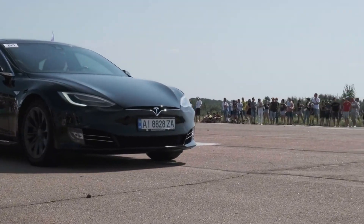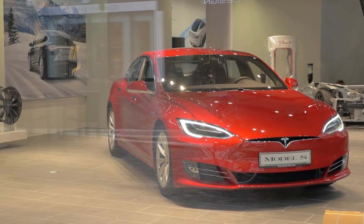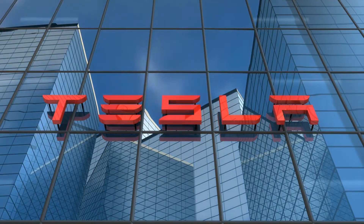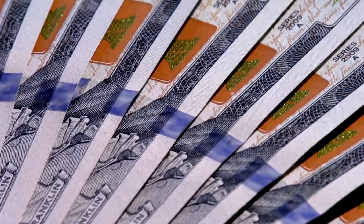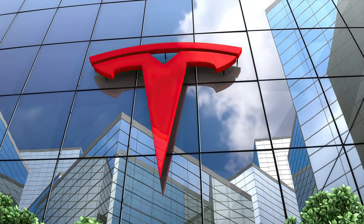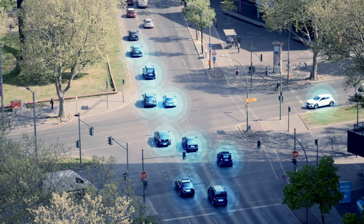The Model 2 represents more than just another vehicle in Tesla's lineup. It's a testament to what happens when innovation meets determination. By achieving a 75% reduction in silicon carbide usage while maintaining exceptional performance, Tesla hasn't just created a more affordable electric vehicle — they've revolutionized how we think about EV manufacturing. With its groundbreaking $1,000 powertrain, the Model 2 proves that high performance and affordability can coexist in the electric future.